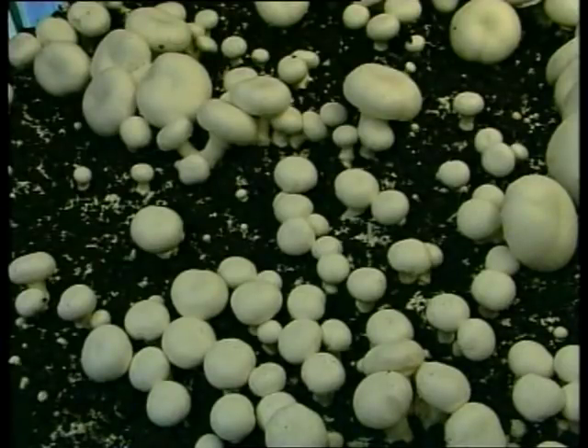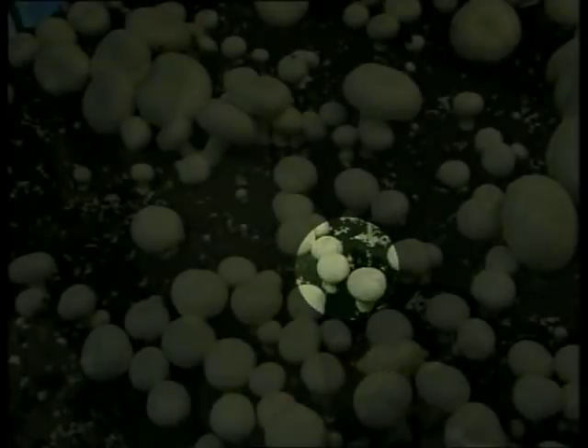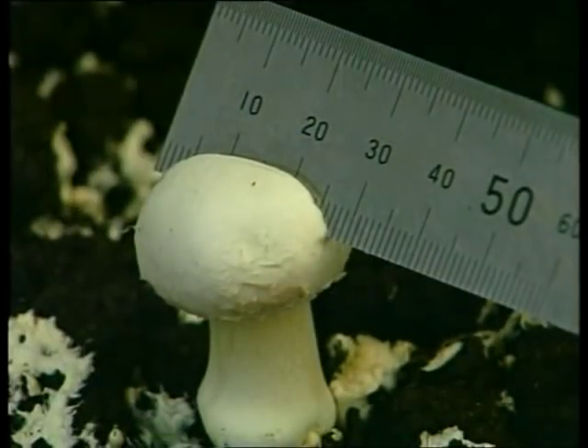Now, before you begin, you must learn to recognise the five different mushroom sizes or grades. Button mushrooms are the smallest grade. They measure around 30 millimetres across.